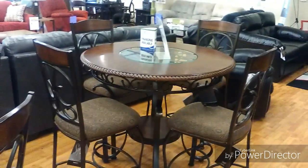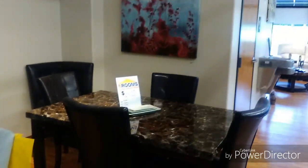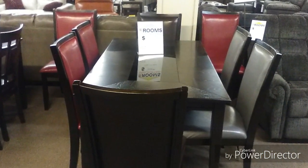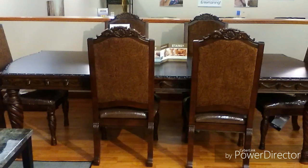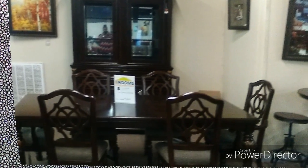Now we're moving on to dining rooms. This wood and metal design really lightens things up, and here's a marble top as well. There's plenty of seating, and this one is big enough for a banquet. This one is nice with the matching china cabinet.